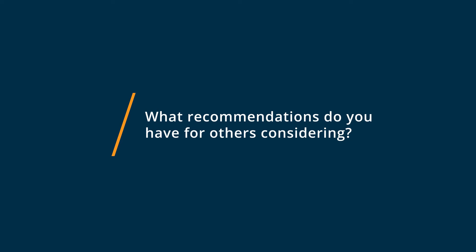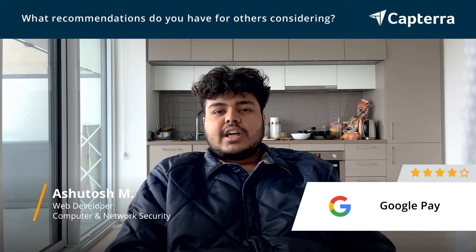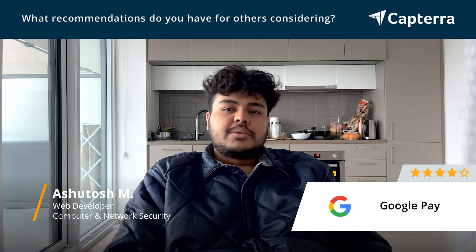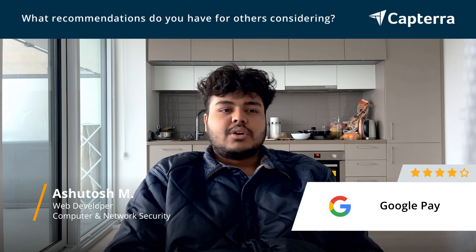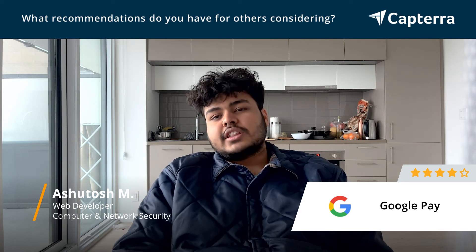My advice to anyone considering Google Pay would be to try out all the other alternatives, and that will absolutely give you an idea why you need to choose Google Pay. The ease of use is really unmatched because Google has all the other softwares in their portfolio, so it looks pretty familiar and the UX is nice.